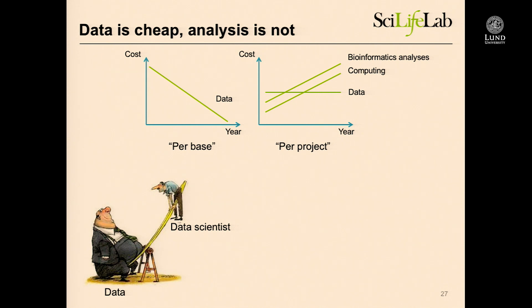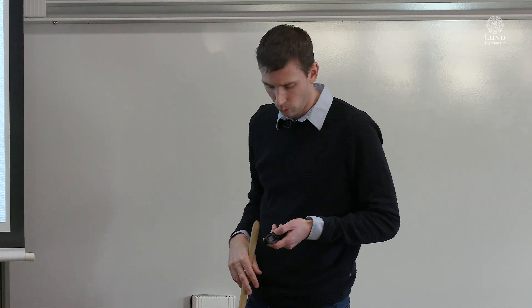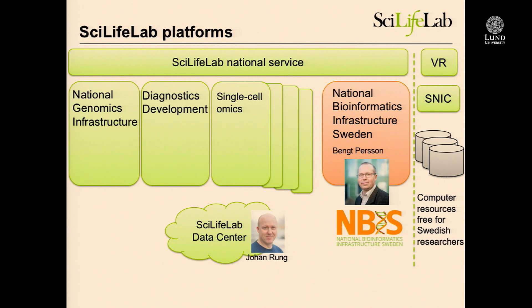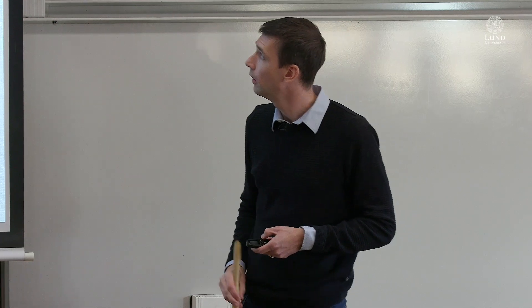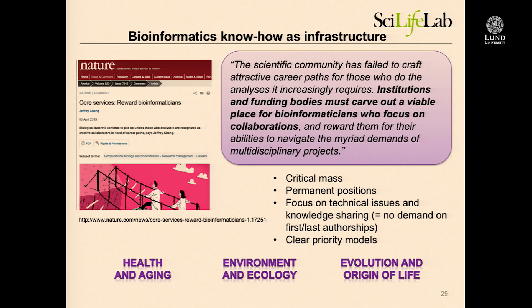One of the ways we addressed that at SciLife Lab was to say: we have all these nice data-producing platforms, but let's also start a bioinformatics platform. This platform — where Bank Persson is the director — doesn't produce any data. Our role is basically to increase knowledge of bioinformatics in the research community. We interact closely with SNIC for hardware, but we don't own any hardware; we basically only sit on competence. This is a global issue, not only in Sweden. Institutions and funding bodies have to carve out a viable place for bioinformatics focused on collaborations at universities. We do that by offering a critical mass for people — no good if people are too dispersed with nobody to talk to — and we can offer permanent positions at the university for these expert tracks.